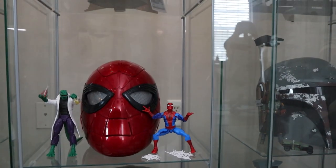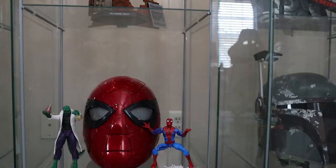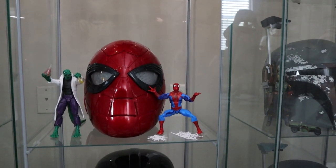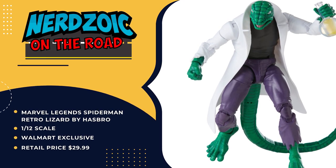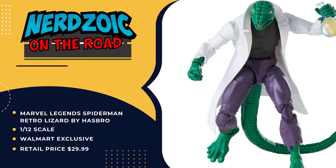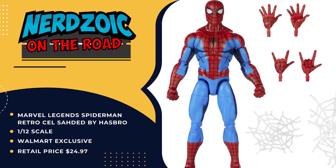So you have the Walmart retro Spider-Man with the cell shading and the Lizard. A lot of people would kill you for these. Did you find these in the store? Actually, a buddy of mine out in California got me the Lizard and he sent it to me — I gave him the money over Venmo. But the Spider-Man I did find in a local store. A Walmart? Not second-hand? Wow.